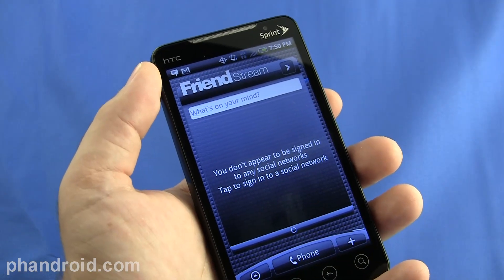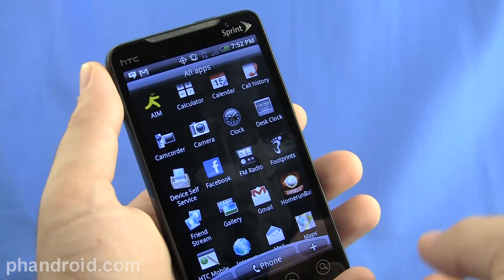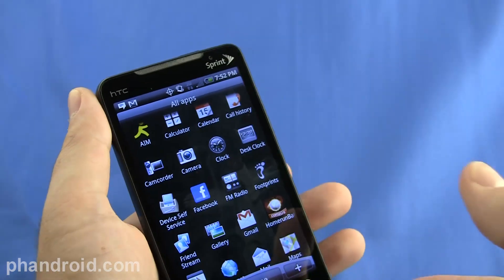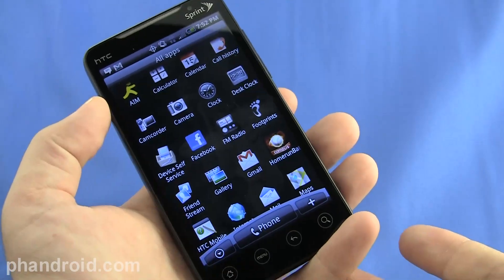Another great feature is the FM radio, which only works if you have your 3.5mm headset jack plugged in, but once you do, you can get local radio stations. It's really cool to be on the go and be able to listen to local radio wherever you are.